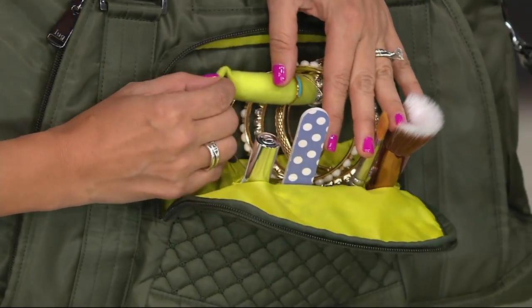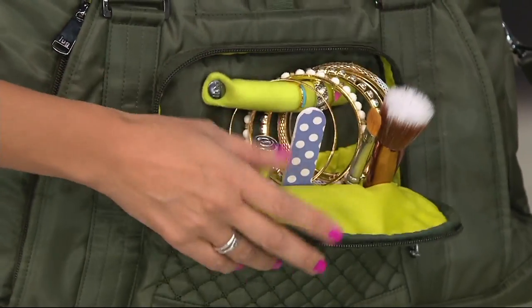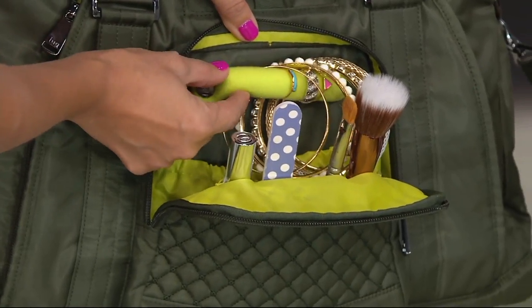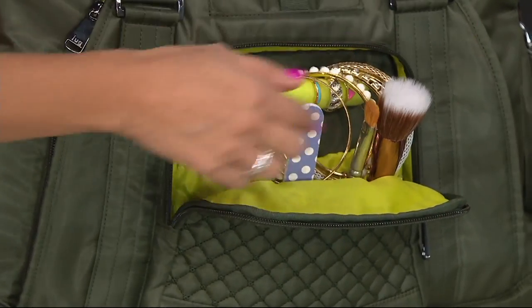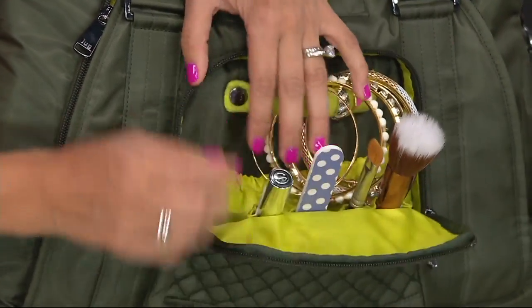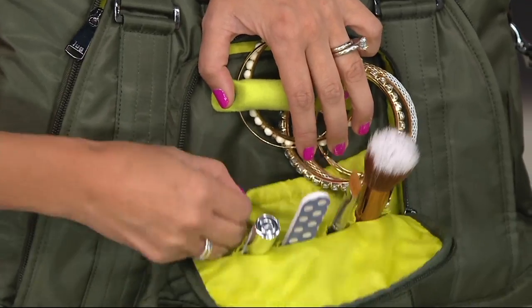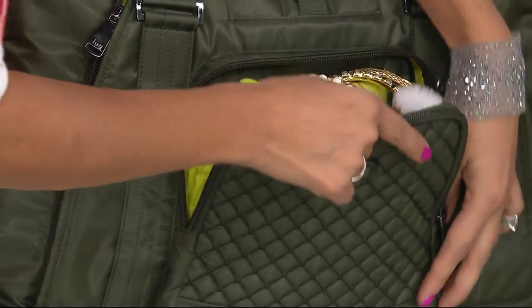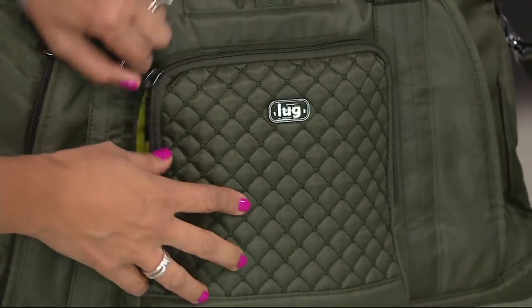Maybe you're lucky enough to go to the spa, or maybe you're using it for the gym, or however you want to organize. This is a great compartment to put your baubles and hair ties, whatever it is. You've got four slots right here — great for brushes. There's a soft-lined pocket in there too, so you can put jewelry, cosmetics, toiletries — however you want to organize it, it's up to you.